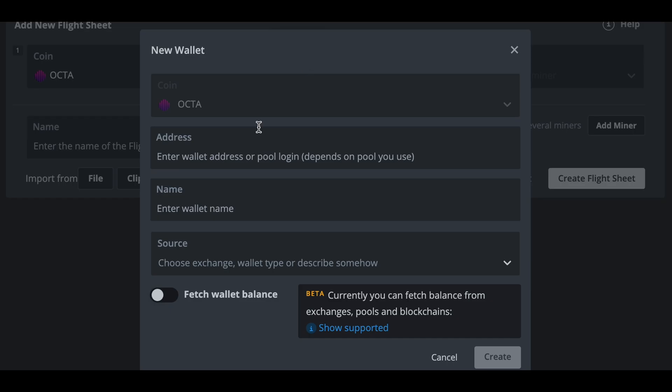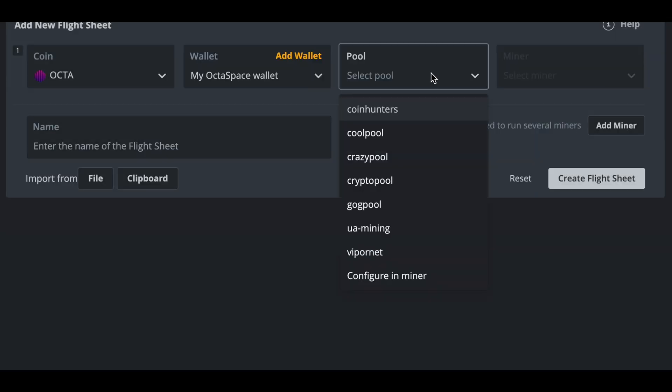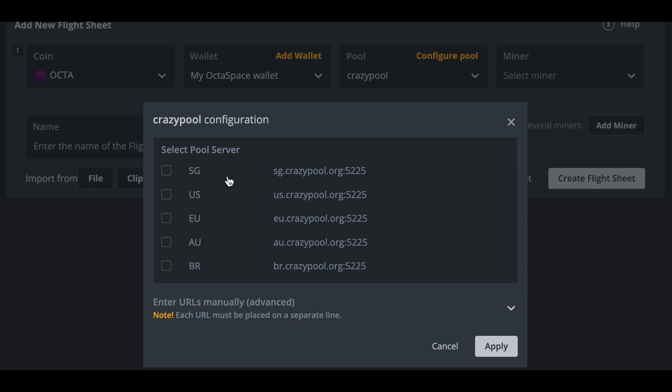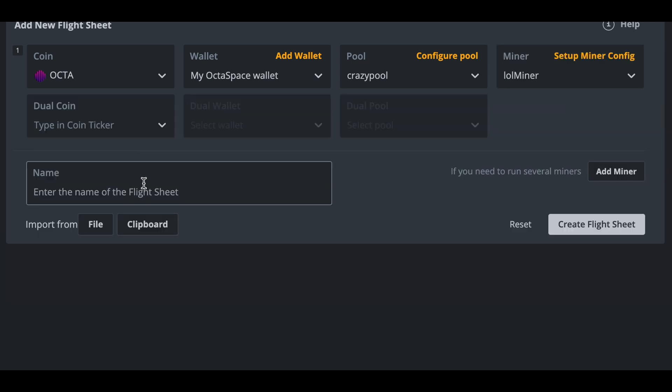For HiveOS it is equally straightforward. Just create a new flight sheet, select Octa as the coin, select your wallet or add it if you haven't already, select CrazyPool as your pool and check the server closest to you, select any mining software you like — I'm going to use Lollminer. Then name your flight sheet, hit 'Create flight sheet,' go to your worker and apply it, and that's it. You should be up and mining Octospace on your HiveOS mining rig.